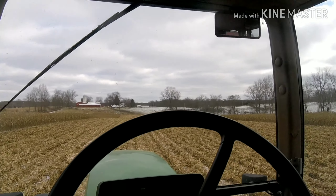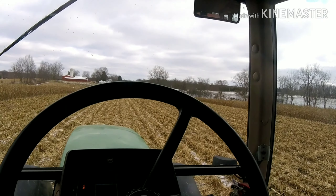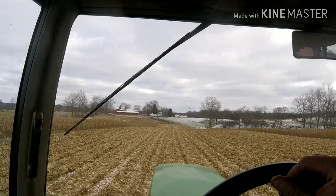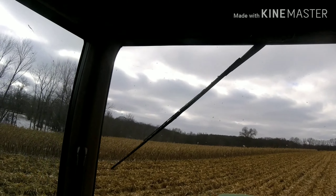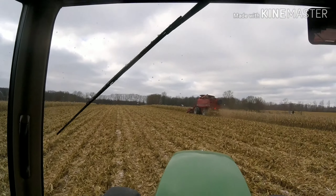Just follow me, we'll unload going the other way. So yeah, just enjoying this. I think it's the last field, plus 4 acres, so we got that other one on the other side of the ditch done.